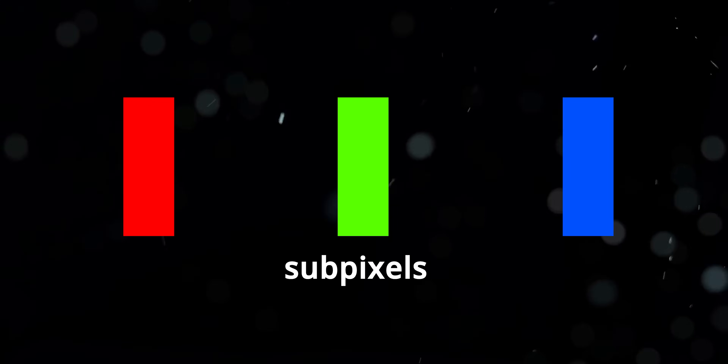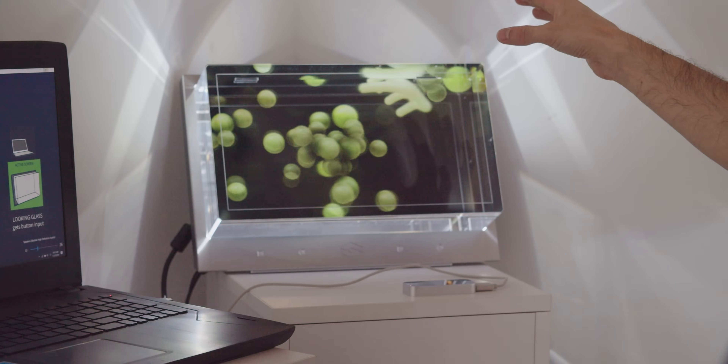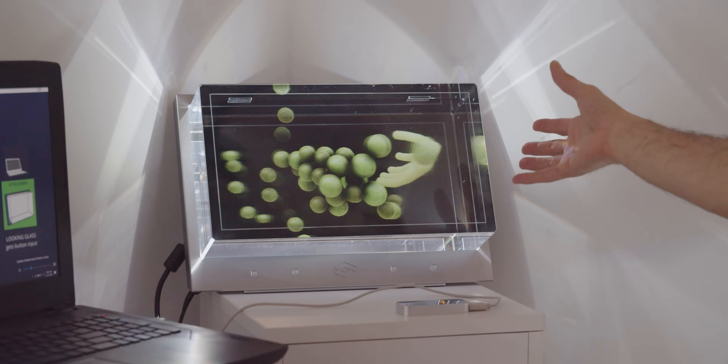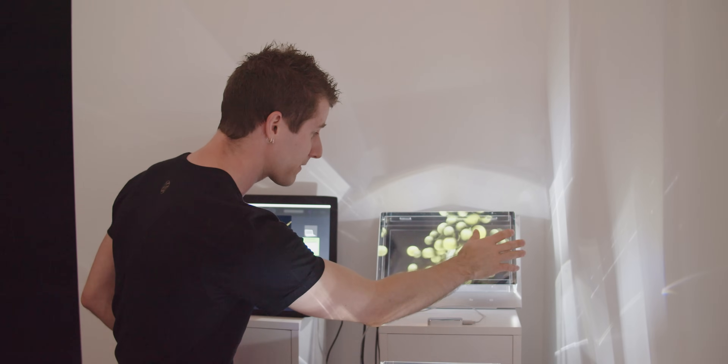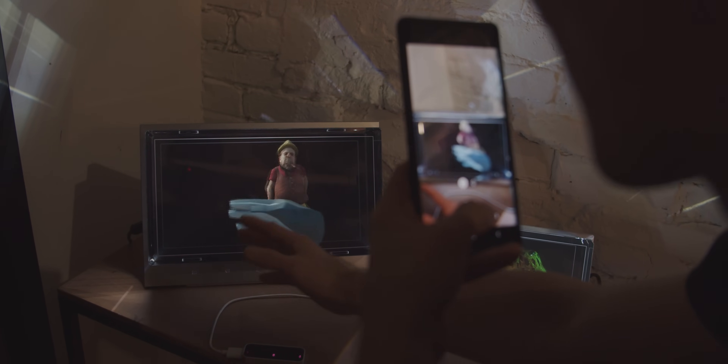Looking Glass actually splits each pixel into the individual R, G, and B subpixels before mapping them to the various perspectives. The processing involved in rendering a scene from 45 different perspectives — even a simple one like this Unity demo — is not trivial, and the GTX 1050 in this gaming laptop is working pretty hard and we're still not getting a locked 60 FPS. These experiences are pretty good, but Looking Glass hasn't considered either dev kit good enough to fully productize — that comes in a moment.